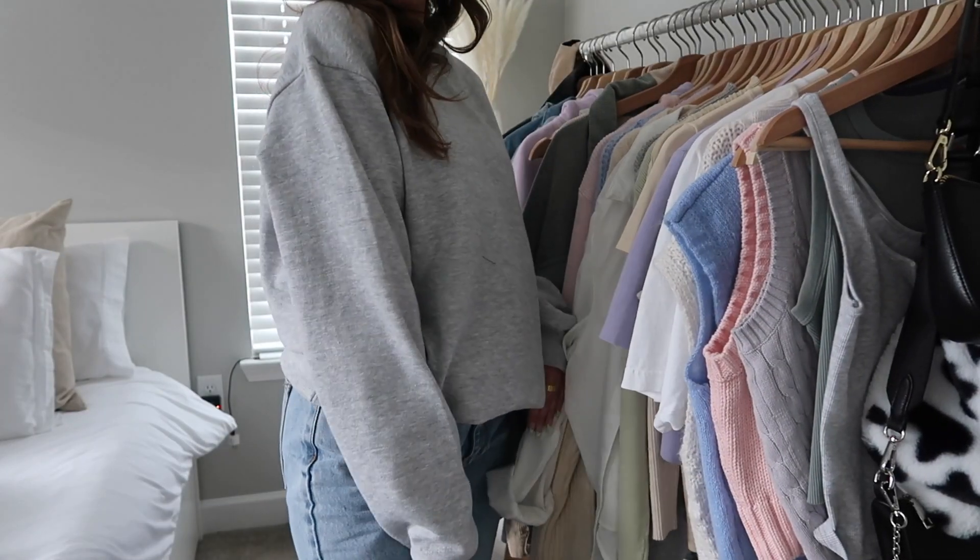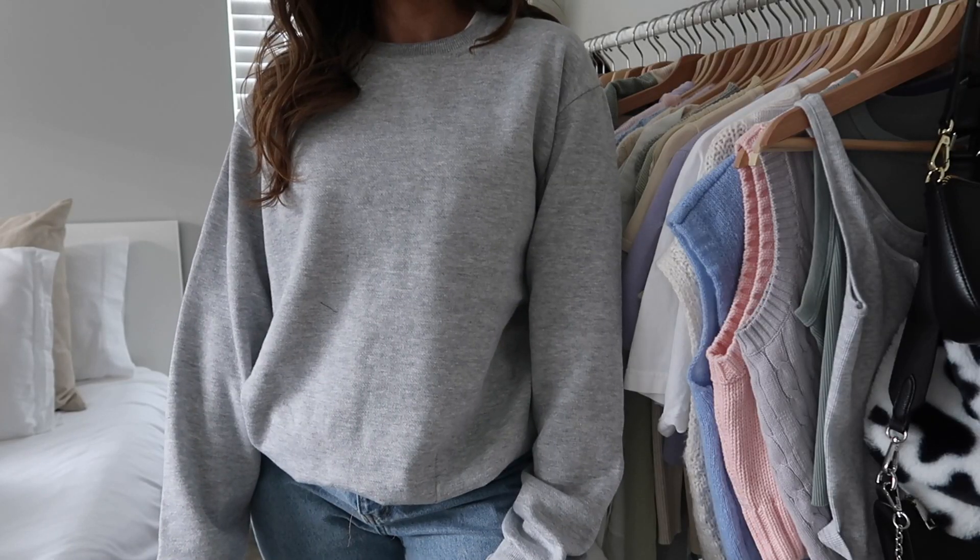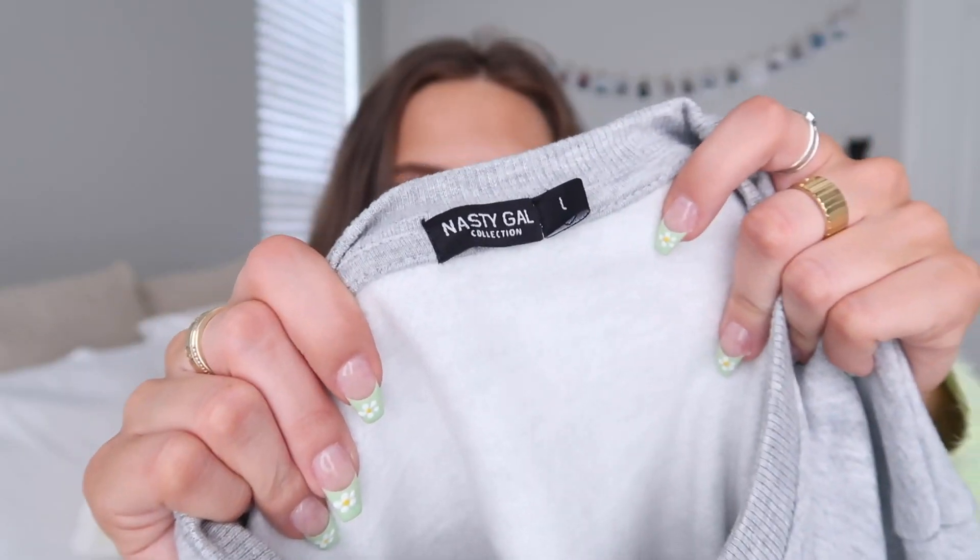Next up I got this gray crew neck sweatshirt. I got it in a large because I wanted it to be pretty oversized. This is so comfortable and cute — definitely just an overall clothing essential for any season. I don't actually have a solid gray crew neck sweatshirt and I've been wanting one for a while. It is literally so soft and fits really well, so I would definitely recommend it.